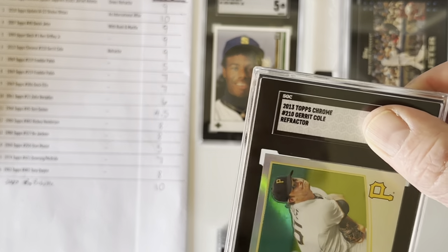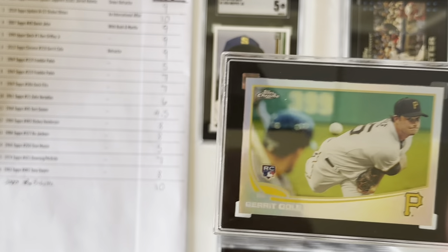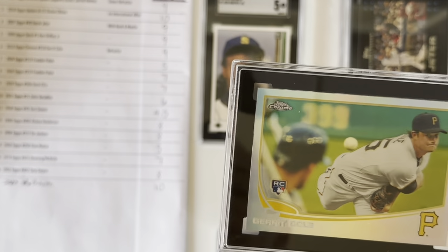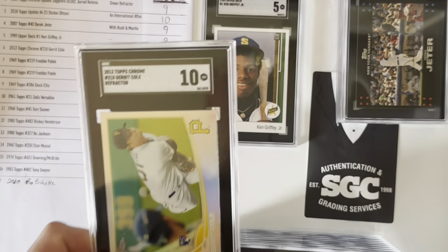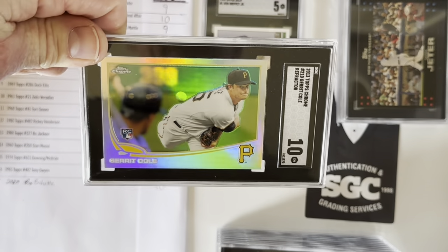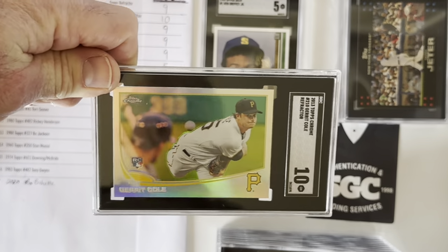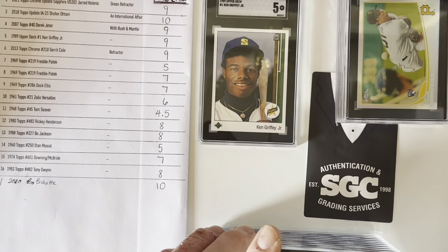Next is a Gerrit Cole — this is a Topps Chrome Refractor rookie. I thought this one could get a 9. It got a Gem Mint 10. So maybe they were trying to make up for my Griffey, which I did want to shed a few tears for. I got that Cole in a 10 — that's a really sweet card. I like this one a lot. I'm back on top, happy again.